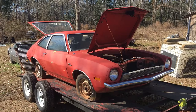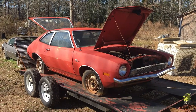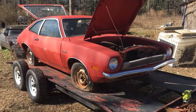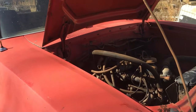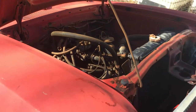My second car up for adoption — with a cost of course — is a 1971 Ford Pinto hatchback. It has the straight four-cylinder 1300cc Kent motor in it with a four-speed stick shift behind it. The car is complete.